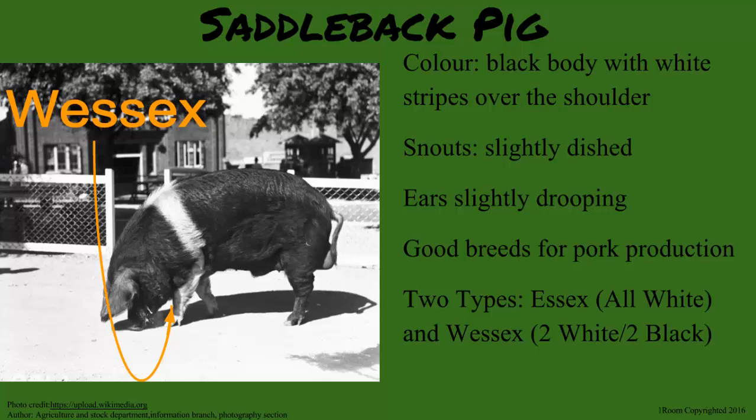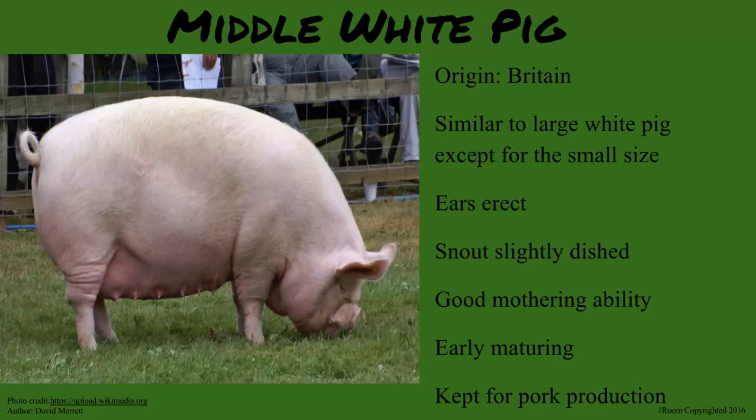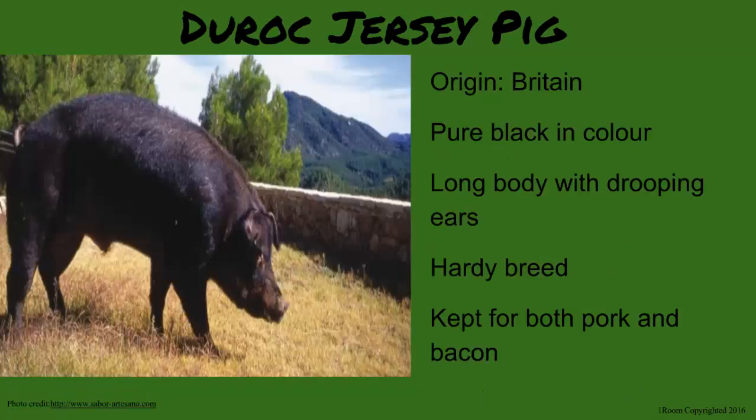Two types of Saddleback exist: Essex and Wessex. The only difference being Wessex has two white legs instead of four. That's kind of a pain to remember. Kind of, but you better remember it. Berkshire is black with white color on the feet, nose and tail, and it is kept for bacon. Middle White is similar to the Large White but smaller in size. And finally, the Duroc Jersey pig, which is pure black and is kept for both pork and bacon.